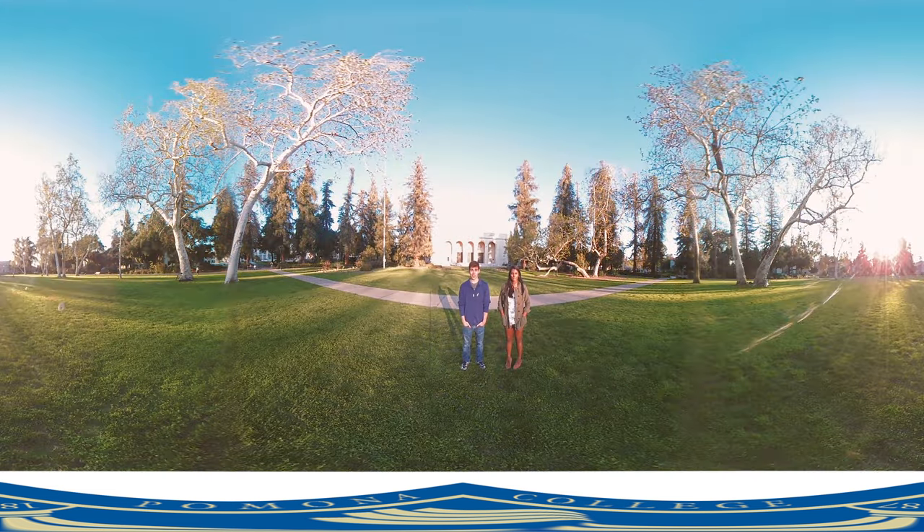Welcome to the iconic Marston Quad where students love to come and relax, read a book, study, have a quick pick-up game, and much more. Over behind us is Big Bridges, which is the largest performing arts space on the five C's. We've had a lot of cool speakers come here to give talks, and it's always so much fun to go and listen to what they have to say.